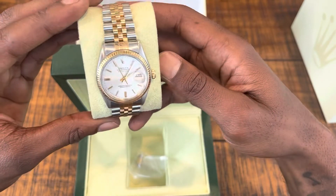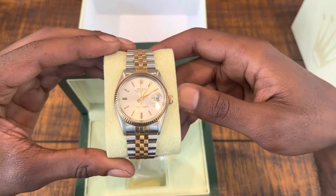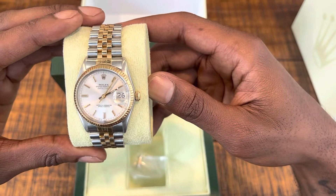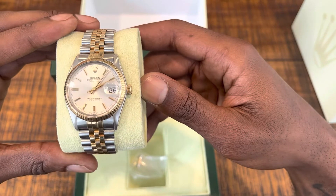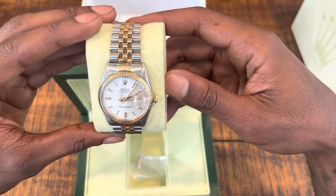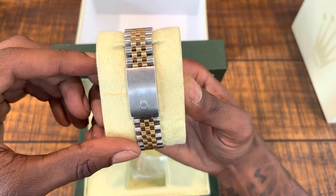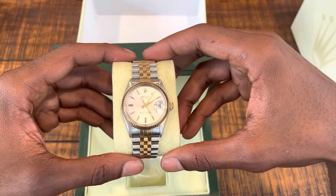I always thought this was a very classy watch. It's got the gold index hour markers and the background looks like an off-white or pearl white dial. It's the original — nothing on this watch is aftermarket — and I felt like this was a pretty good investment.